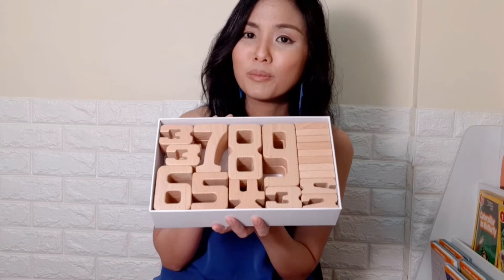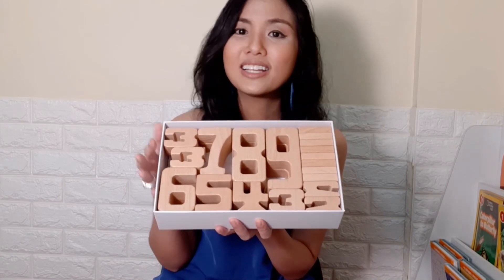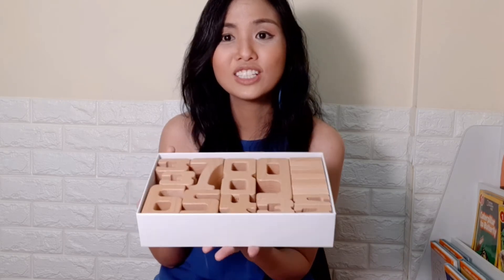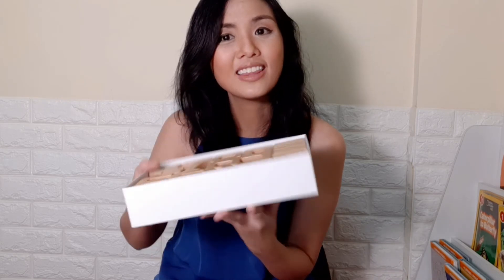So those are some play ideas for this set of number blocks. I hope you found some ideas interesting and I will be linking LittleTM's World below so that you can check these number blocks out too. Thank you for watching and I'll see you next time.